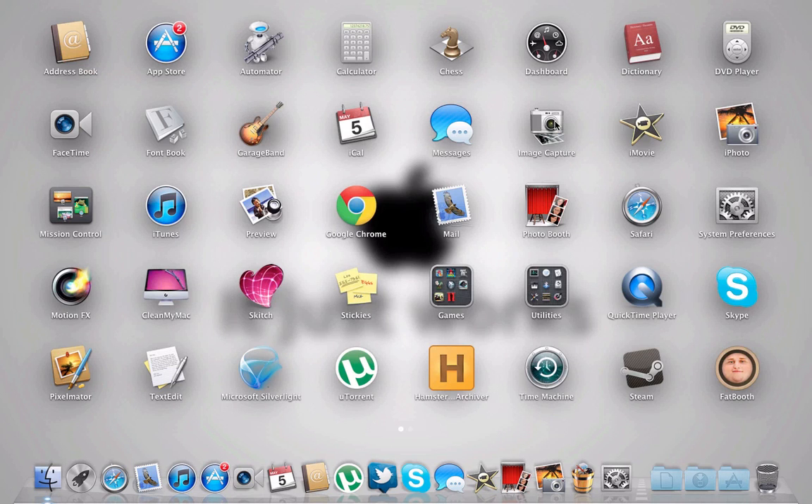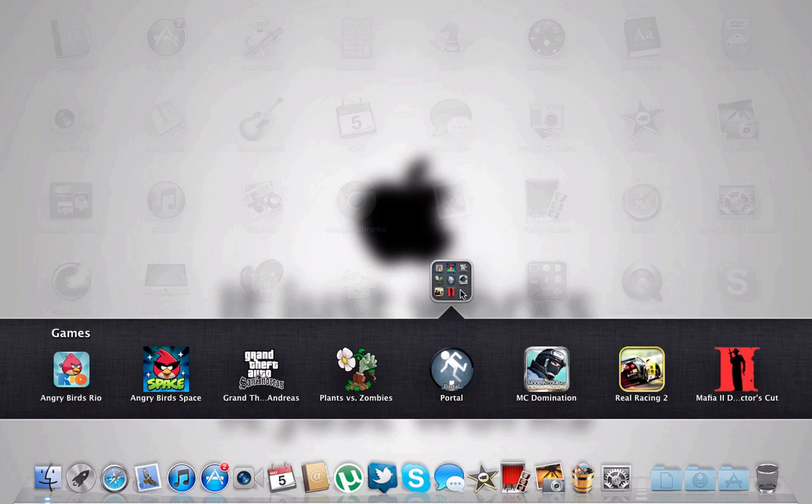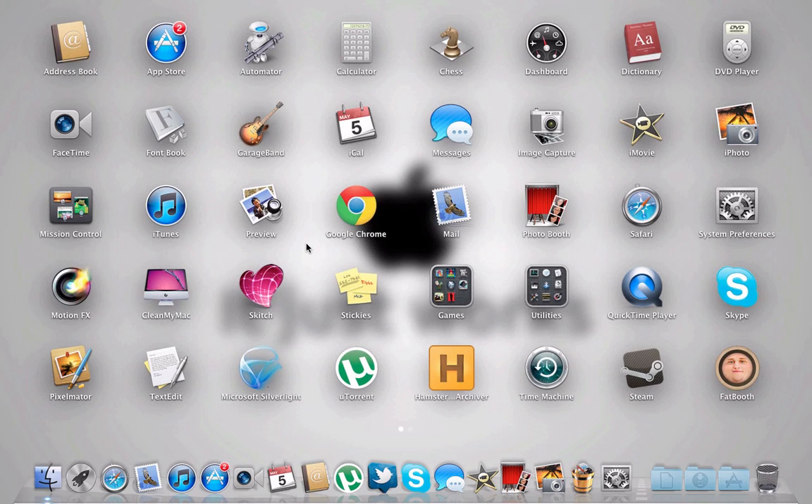I've got a bunch of other apps and some games. If you want me to review any of them, please let me know in the comments — I was thinking of doing Angry Birds or GTA. I've already reviewed Modern Combat, Porto, and Mafia, so if you're interested in the gaming performance of this computer, go check those out on my channel. Thanks for watching — subscribe if you like Apple stuff or if you are a gamer.